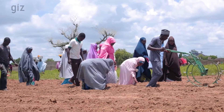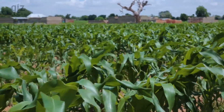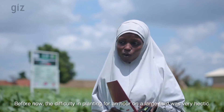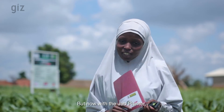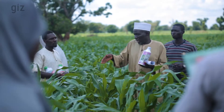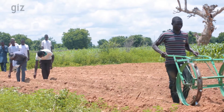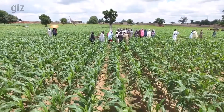The jab planter offers high efficiency in planting. In doing so, smallholder farmers achieve high yields, which increases their income. The GAP training continues to promote technically and economically viable innovations to the maize production system, aiming to increase smallholder farmers' productivity.